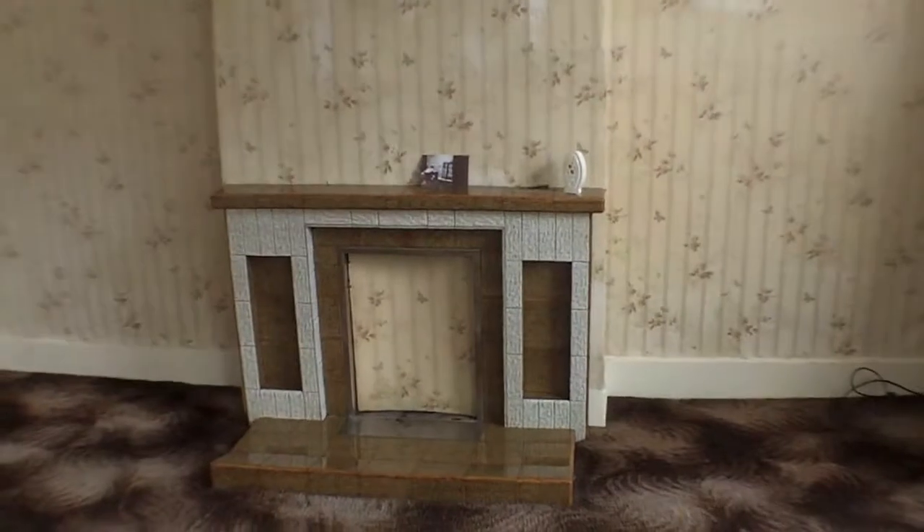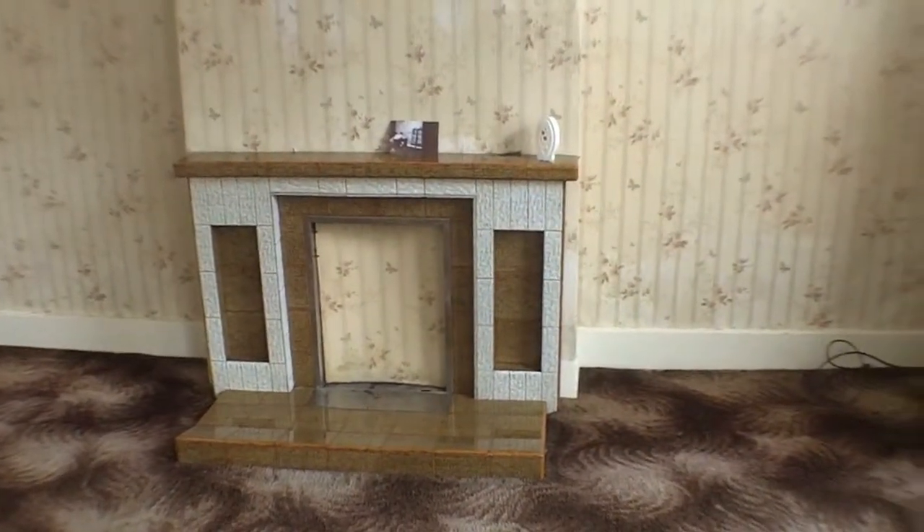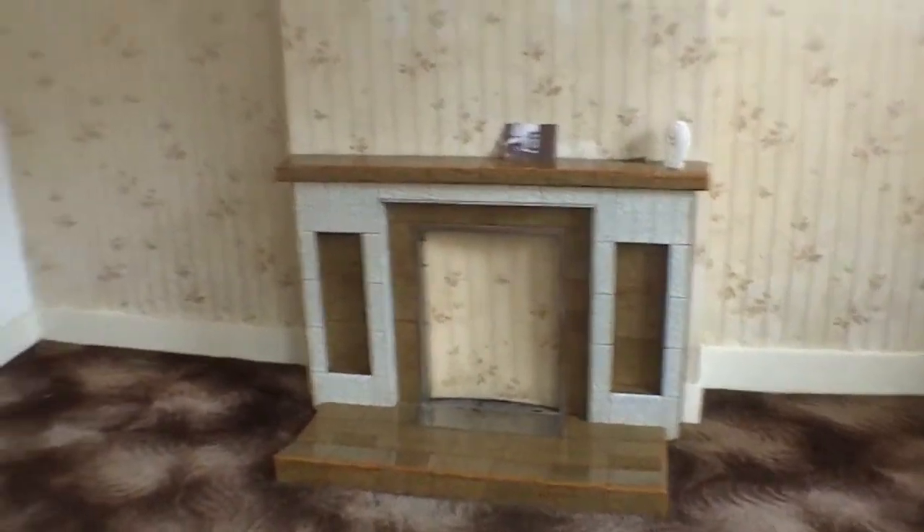Look at that amazing fireplace there — if anybody wants that, let us know and we'll try and save it for you. We're going to try and save it anyway; it's a beautiful period fireplace. As we swing around, you can see this is the living room — it's quite a large living room. I would say it's at least four metres by three metres.